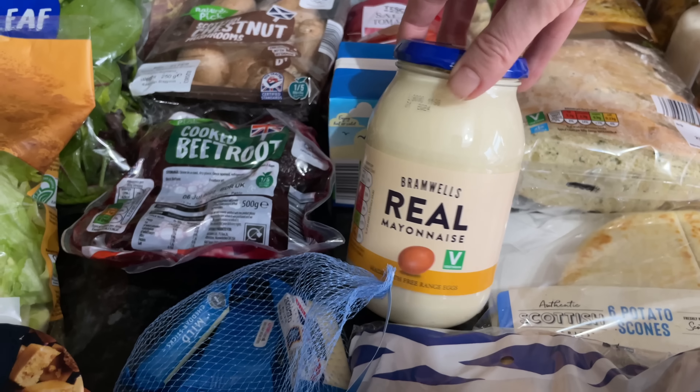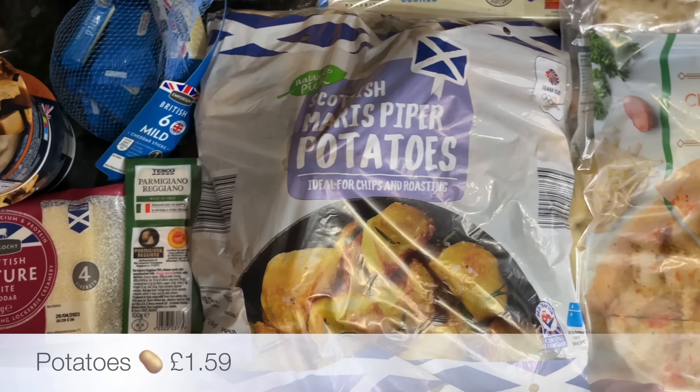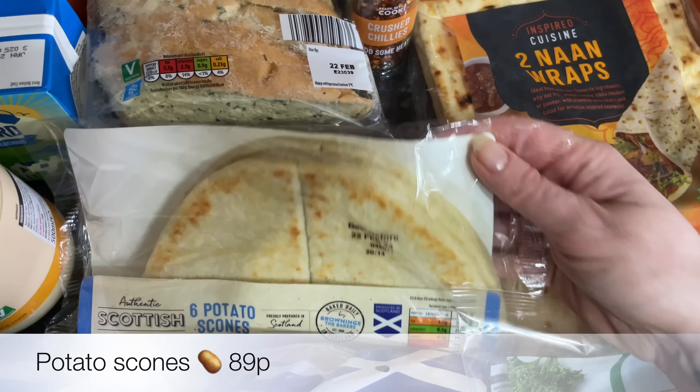Some ready-made custard just to go with some cake, and then a jar of mayonnaise. This mayo is lovely and it's quite cheap as far as mayonnaise goes. A big bag of tatties and I also fancied some potato scones.